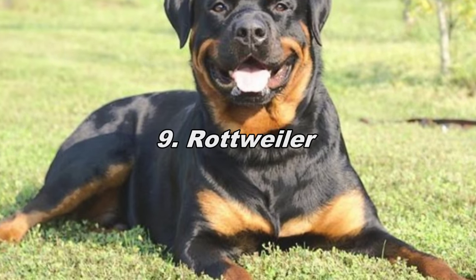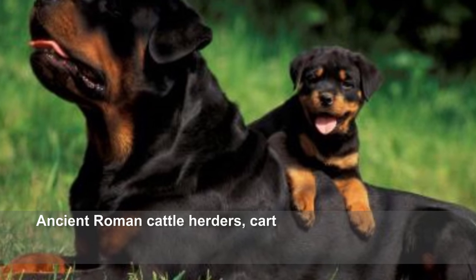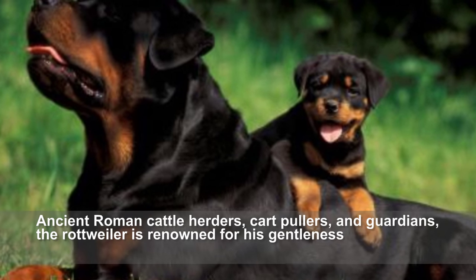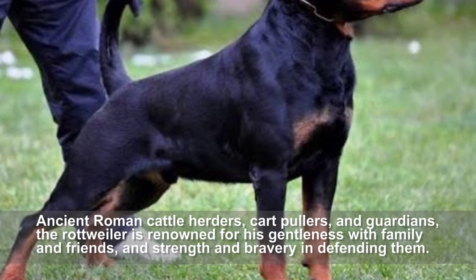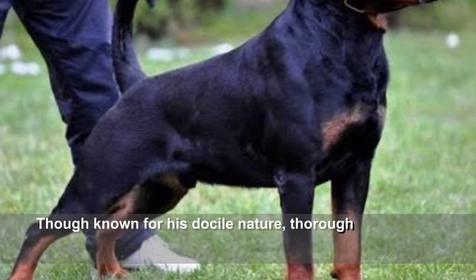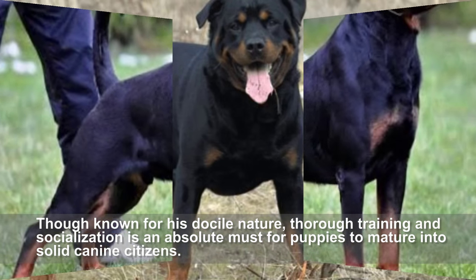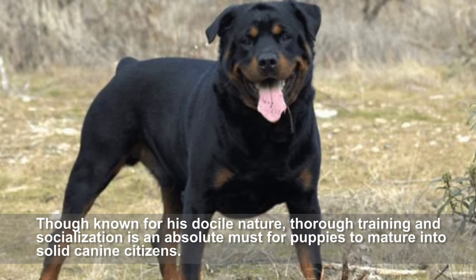Rottweiler. Ancient Roman cattle herders, drovers, and guardians, the Rottweiler is renowned for his gentleness with family and friends, and strength and bravery in defending them. Though known for his docile nature, their training and socialization is an absolute must for puppies to mature into solid canine citizens.